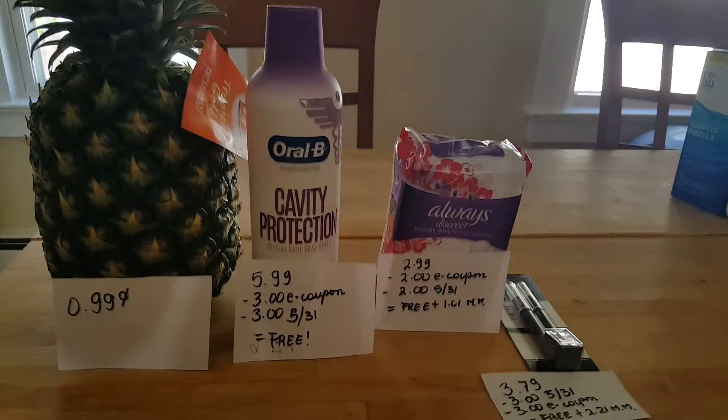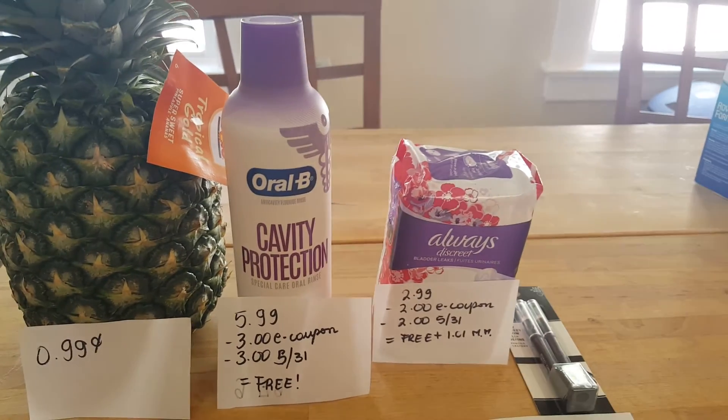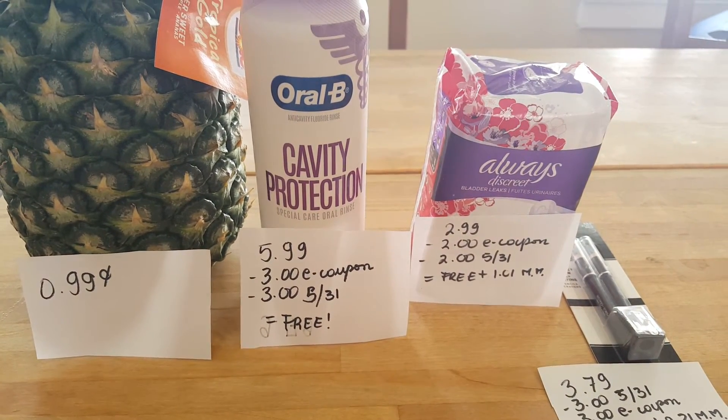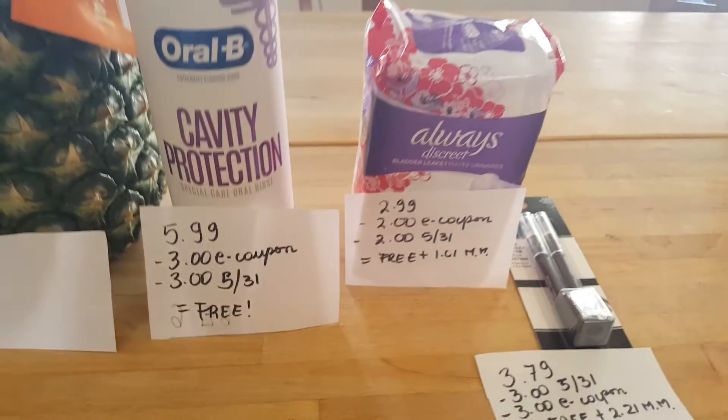So 99 cents — it's a limited time, so make sure you load that to your card. The new mouthwash from Oral-B is $5.99 this week at Stop & Shop. We have a $3 e-coupon and also a $3 coupon in the P&G insert, so it's completely free.